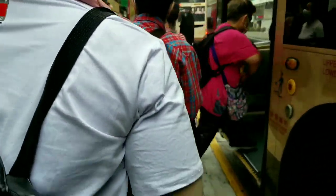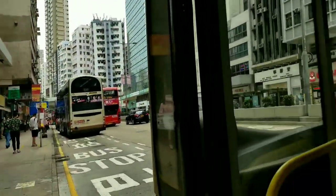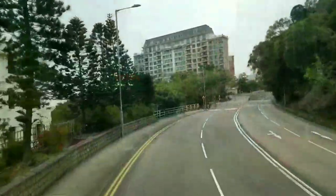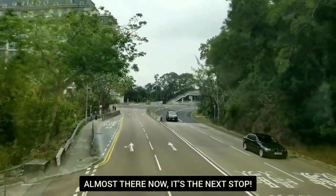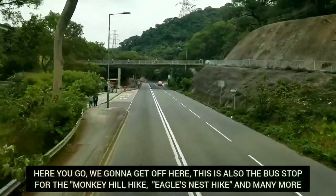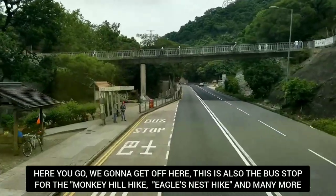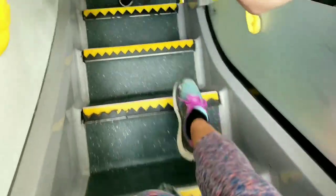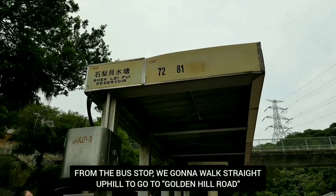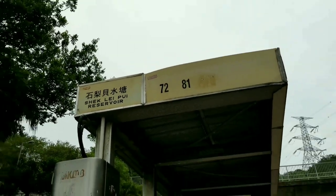Alright, here we go. We're gonna get off here. Here you are — this is the bus stop. Check Light for your reservoir. We just got off the bus and now we're gonna head up.